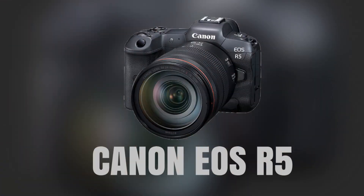The Canon EOS R5 is a full-frame mirrorless camera that offers high-resolution video capabilities, with up to 8K RAW recording. It also features a 45-megapixel sensor and advanced autofocus technology, making it an excellent choice for those who require high-quality video and photos.